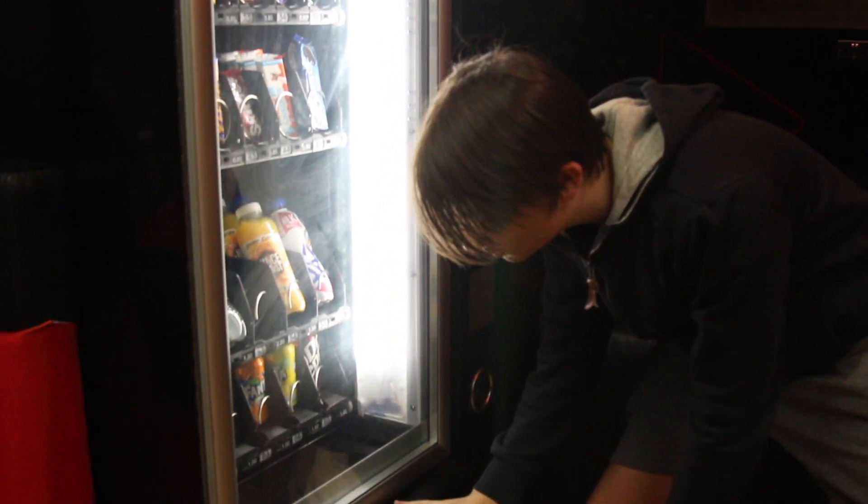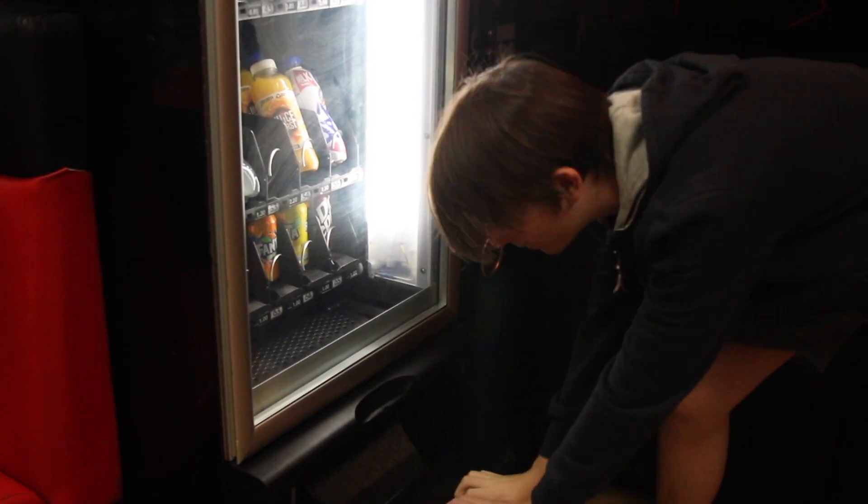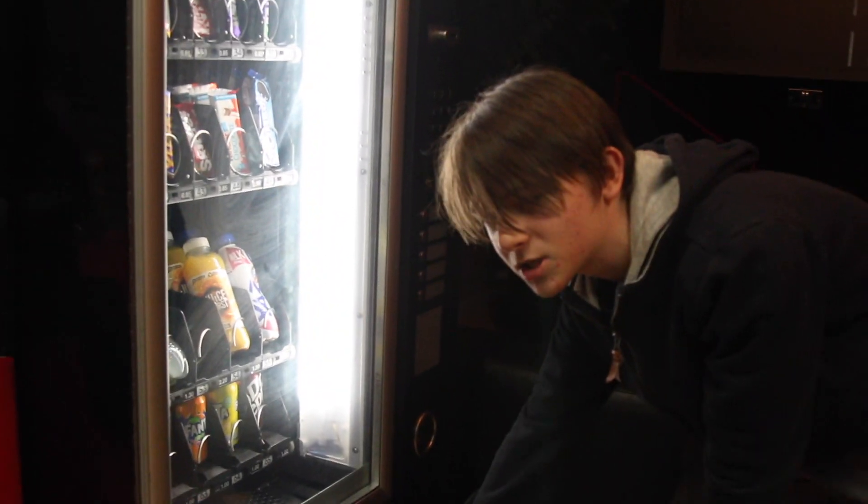It all goes down to this beautiful thing that says the toilet. And there's nothing in there, which sucks.